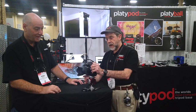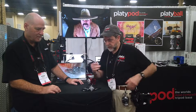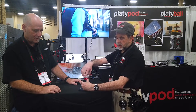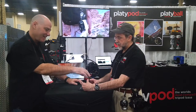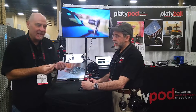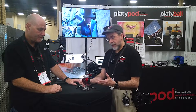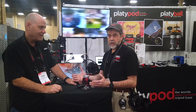Any arca-compatible plate will work with the Platyball — just slip it on top, twist the little collar, and you're ready to shoot. If you untwist it, we have a little safety to prevent accidental untwisting, so you can remove your camera easily. To unlock the panning, your thumb falls on this little wheel — pull it back half an inch or so and you can fluid pan very nicely and smoothly. It's got a little bit of resistance, almost like a fluid head. Then you lock it back.